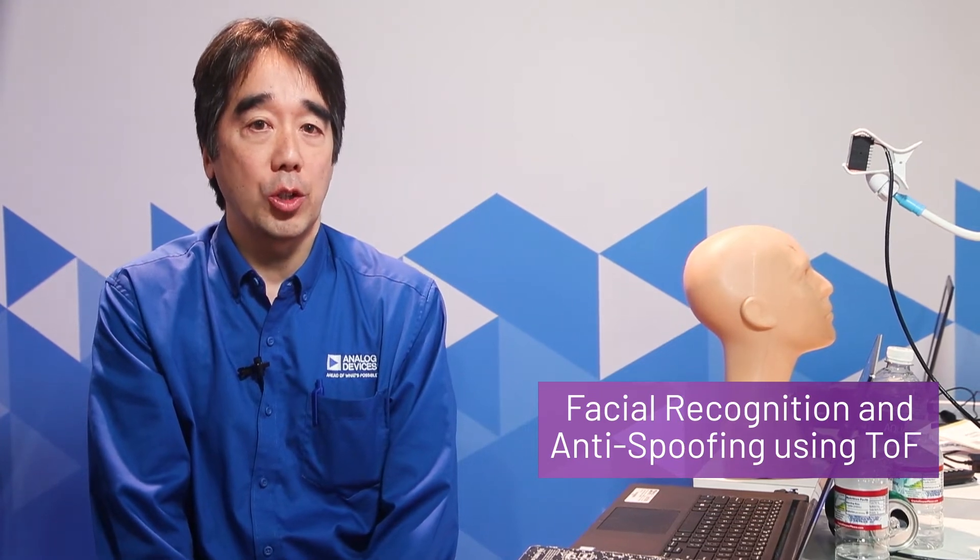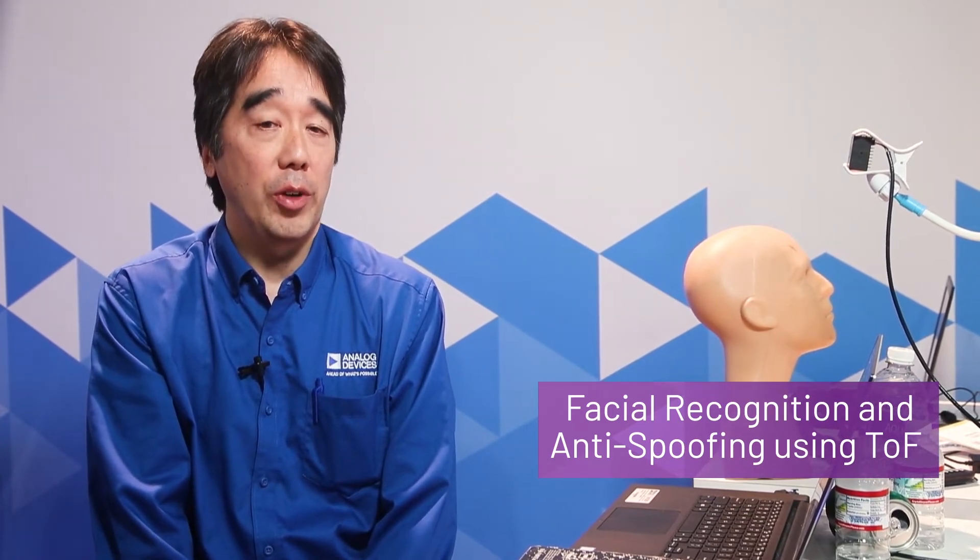Hello, my name is Yuzushita and I'm the marketing manager for time-of-flight products here at Analog Devices. I'm here at CES and we are currently showing a demonstration of ADI's time-of-flight technology in the use of facial identification and anti-spoofing.